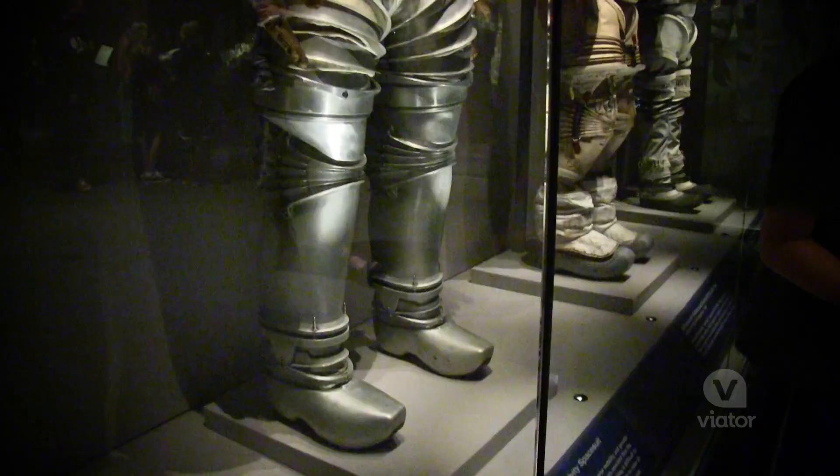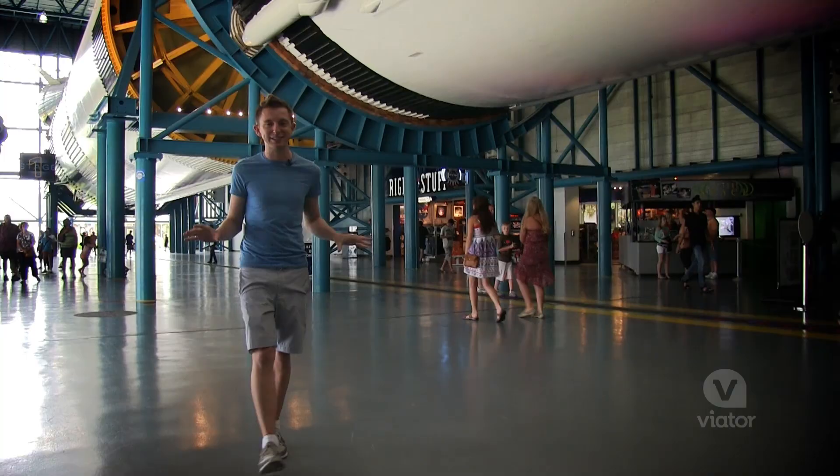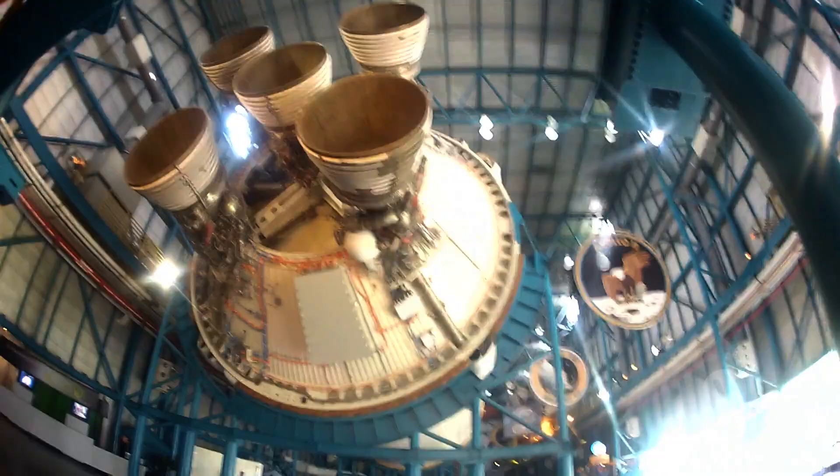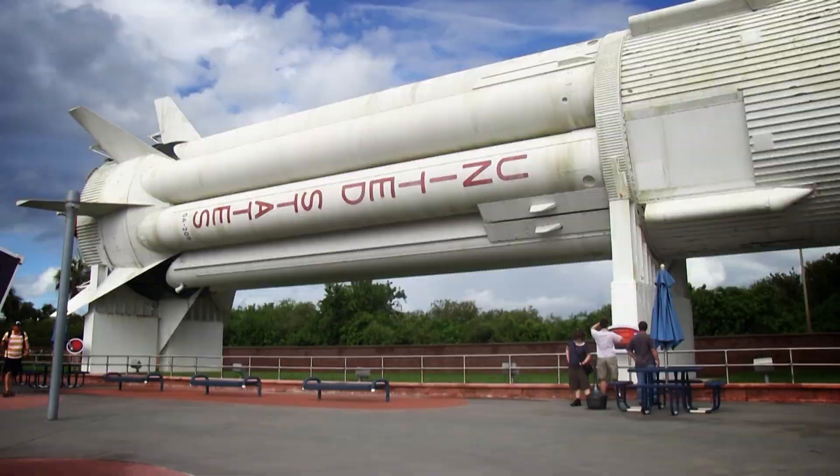I had so much fun here at the Kennedy Space Center. Even though there are no more shuttle missions, there's still so much happening here.